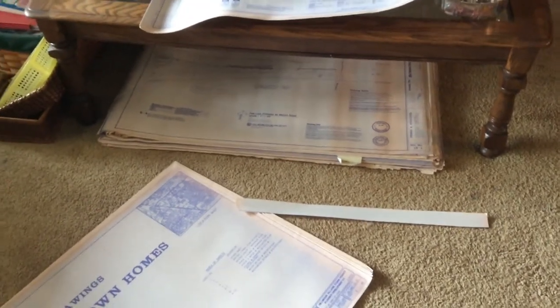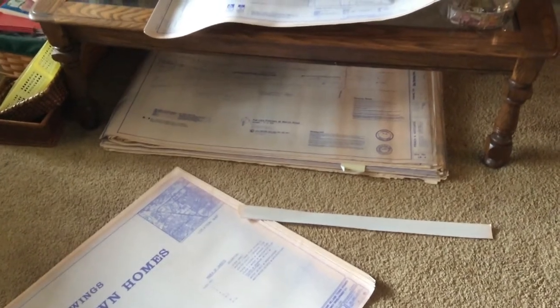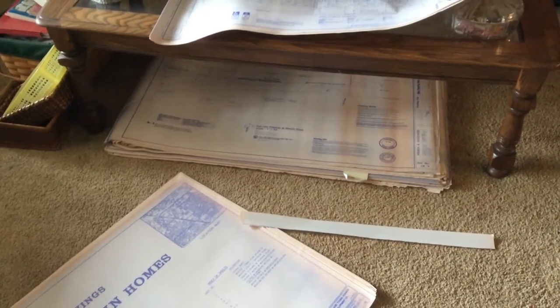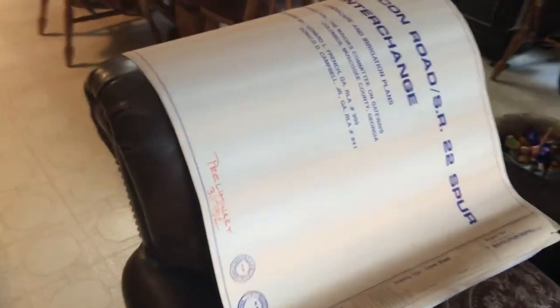I lay them under my coffee table — they've probably been under there a couple of months — and I put some books and things stacked up on them, because if I leave them rolled up they become impossible to sort. As you can see, I've got some on the back of my sofa there.